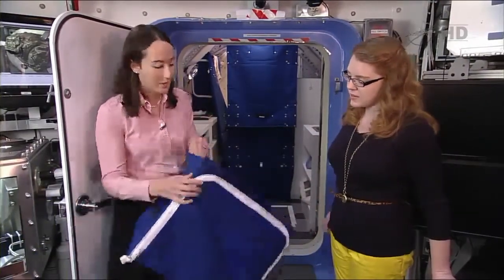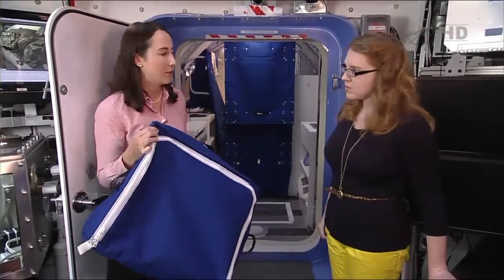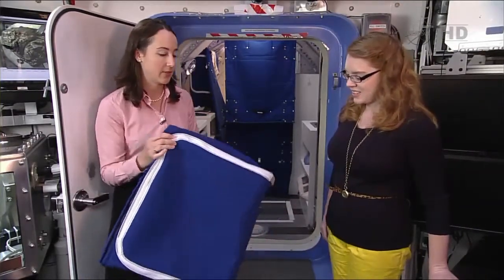On station they use what are called cargo transfer bags — CTBs — you've probably seen them in video and photos. They're white Nomex on station. This bag here is the same dimensions as a single one.